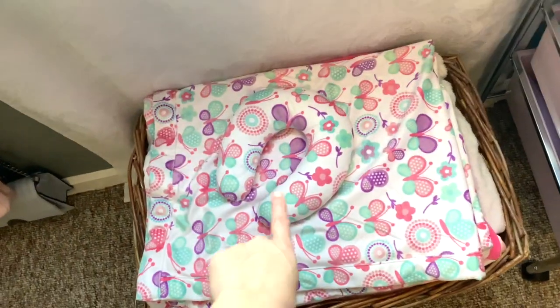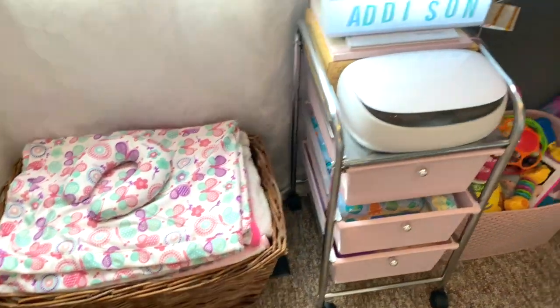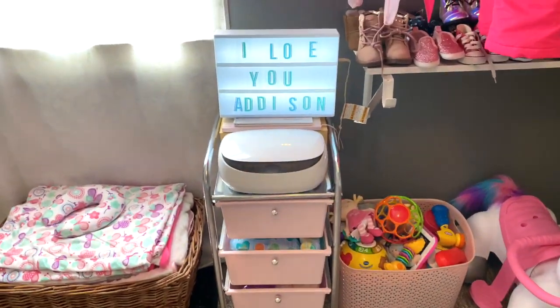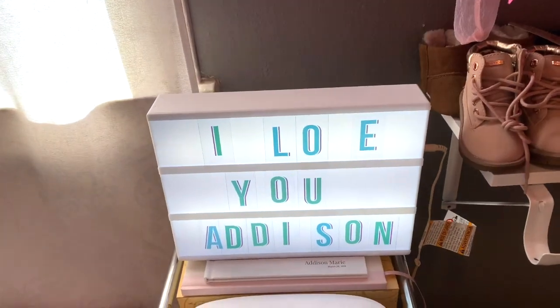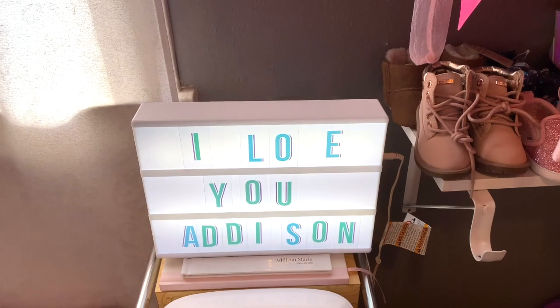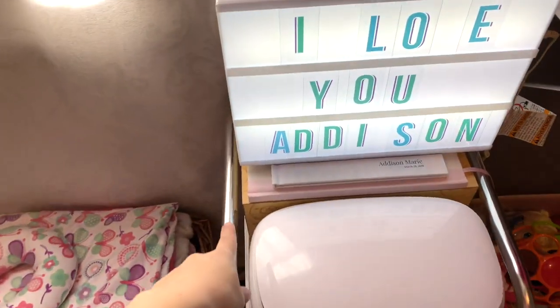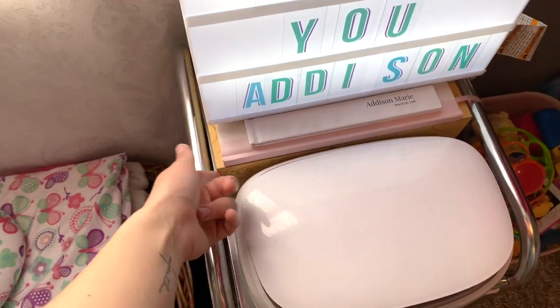Underneath her window is just this basket full of blankets and on top of it there's this little head rest thing. There again is the sign that's missing the V - I have no idea where the V went. It's probably just underneath there somewhere. I have a bag full of other letters, so hopefully there's another V in there and I'll just go ahead and put it in there.